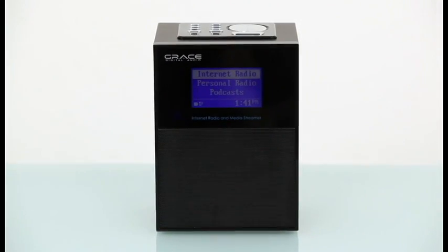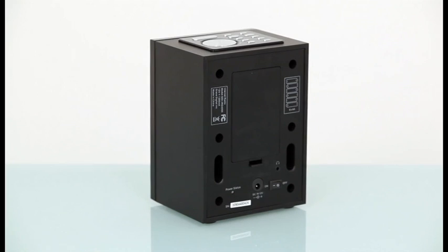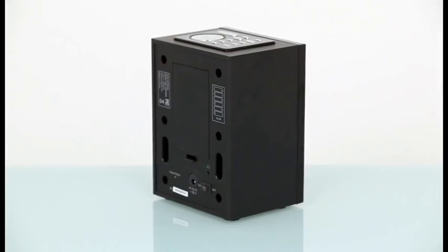You can even wirelessly stream music from your PC or laptop directly to your radio using Grace to play music from iTunes and Windows Media Player. We equipped the Allegro with a powerful Class D digital amplifier and a rear-ported full-range speaker that provides unparalleled audio quality for a portable radio.